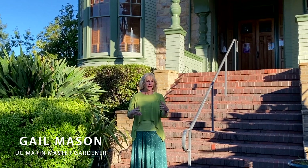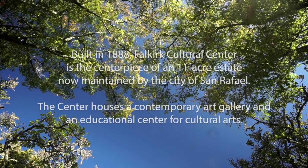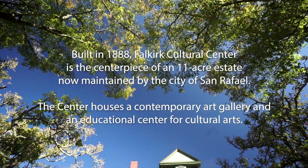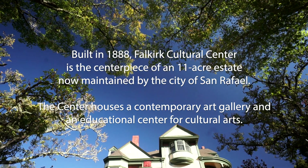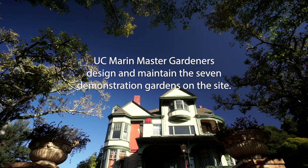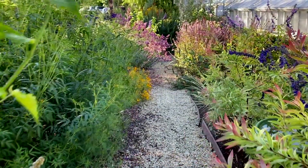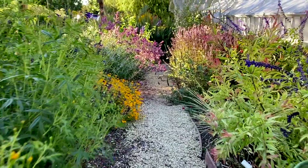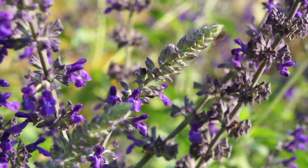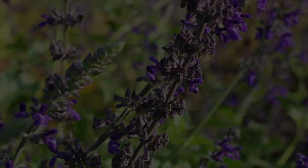Hi, I'm Gail Mason and here I am standing in front of the beautiful Falkirk Cultural Center in San Rafael. The estate is now owned by the City of San Rafael. The Master Gardeners of Marin have a working relationship whereby we have installed seven demonstration gardens — some of them are really tiny, some are much bigger, but all of them show important elements in how to grow a healthy garden in this area.